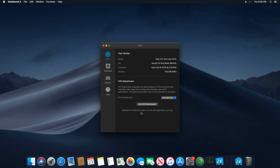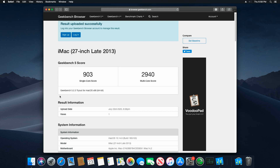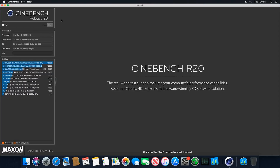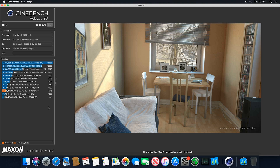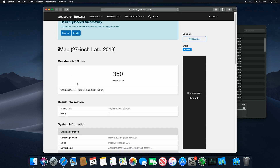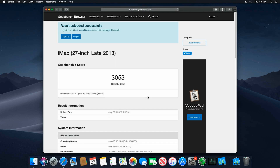Now, Geekbench 5 compute for the Hackintosh: single-core we got 903 — the Mac Mini had 660, that's a 36% improvement. Multi-core, we got 2940, which is a 121% increase from the Mac Mini's 1326. Cinebench R20 on the Hackintosh took 4 minutes 6 seconds and scored 1210, which is 636 points higher than the Mac Mini — a 110% increase. Hackintosh scored 350 on Metal; Mac Mini did 468, so Mac Mini was 33% better. The Mac Mini also did 38% better on OpenCL graphics, meaning the Mac Mini has better graphics.